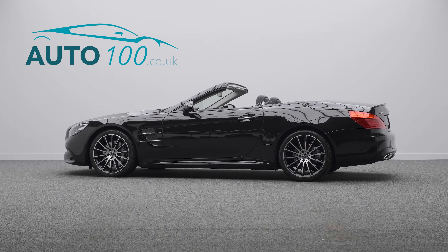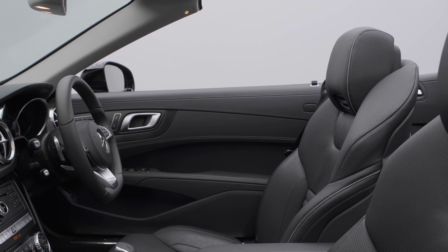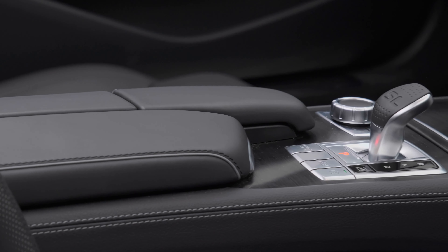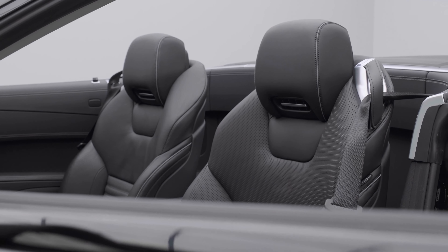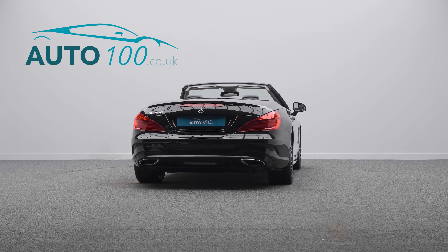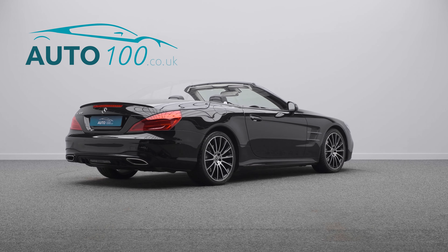This beautiful Mercedes SL400 Grand Edition Premium is not only finished in the stunning obsidian black with black Nappa leather upholstery and rides on the awesome 19-inch AMG multi-spoke design alloy wheels in black and polished finish, but also boasts having incredibly low mileage, one owner from new and with additional factory options.